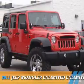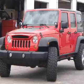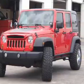Presenting the 2011 Jeep Wrangler Unlimited. It's powered by 4-wheel drive, a 3.8-liter, 6-cylinder engine.